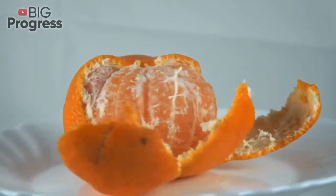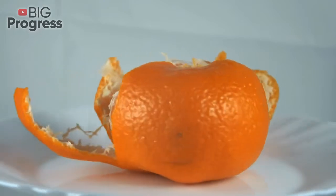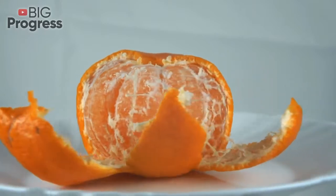Many people prefer oranges to any other fruits, and this is not surprising. The fruit is famous not only for its exotic flavor, but also for its rich composition of beneficial substances. Orange peel or zest also has plenty of healing properties.